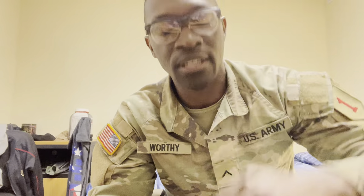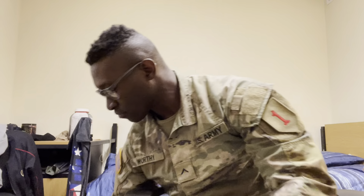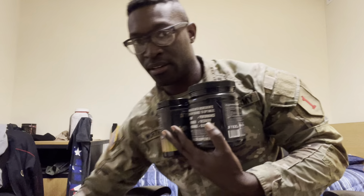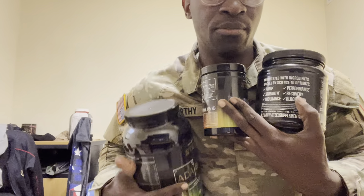You even got some male enhancement pills in here — you trying to lay it down for Christmas, get you some of these. Then you got an BCAA Orange.